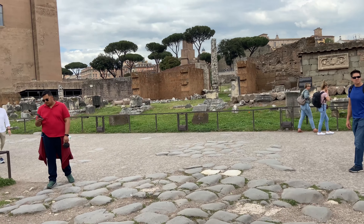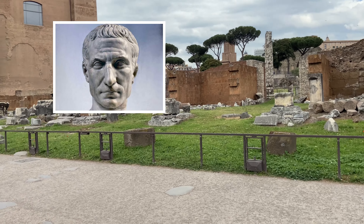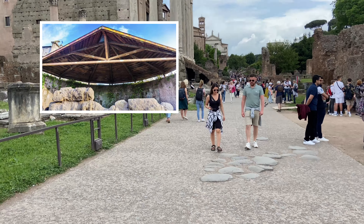There is one place in the Roman Forum where you'll find fresh flowers every day — at the grave of Rome's most famous citizen, Julius Caesar. This is the temple in the Roman Forum which was built in honor of the former Roman dictator.